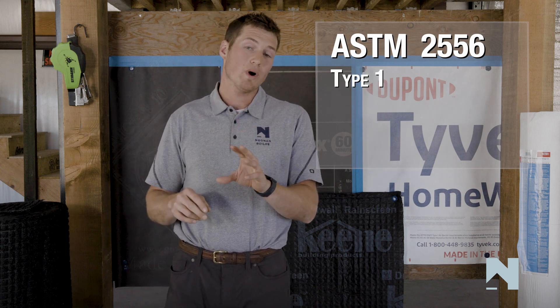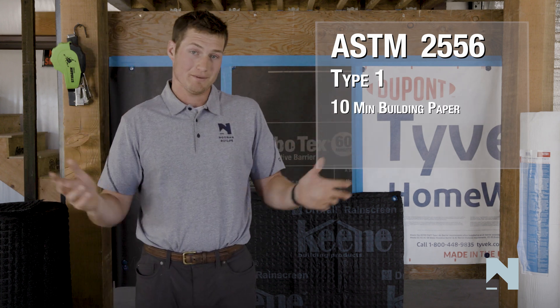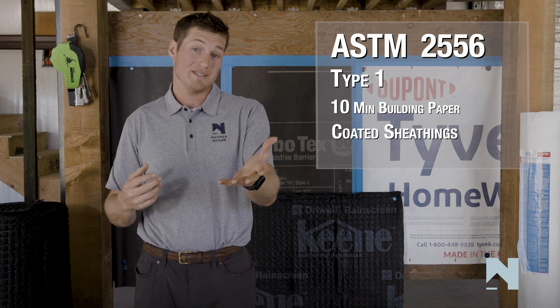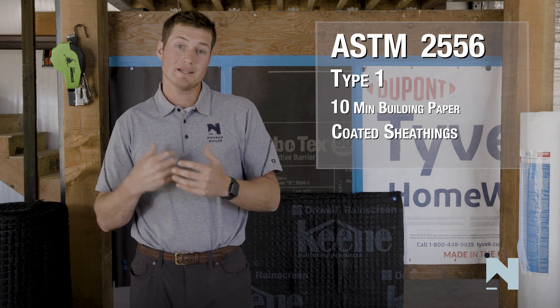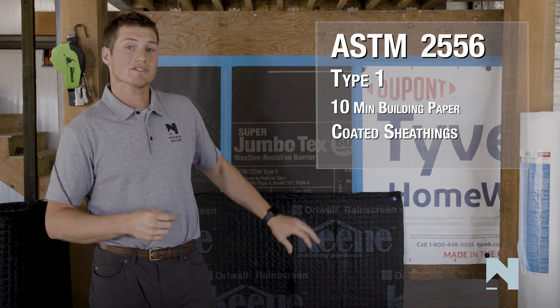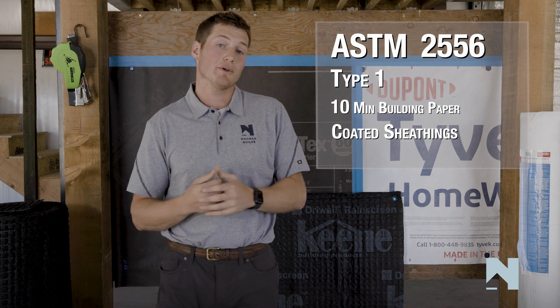The most common type 1 weather barrier we'll see is our 10-minute building paper. I do want to point out that we've seen a lot of coated sheathing products come to the market — for example, Huber's ZIP system, very popular in a lot of the country right now, as well as LP WeatherLogic. What's important to know is that those products also fall under this type 1 category, as I've seen published on both of their websites.